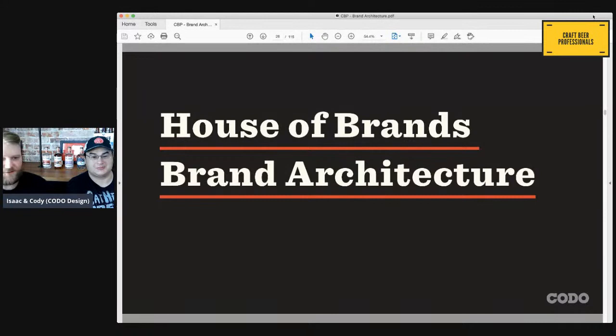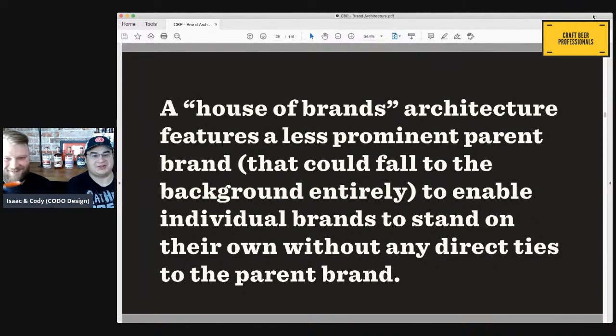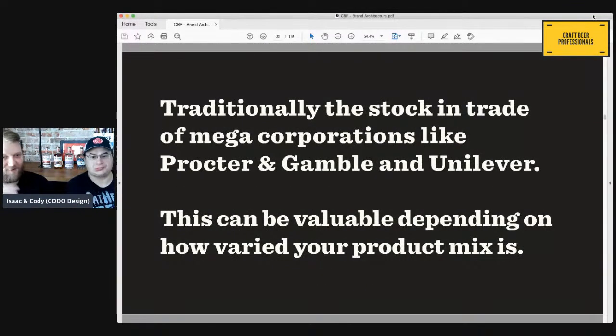House of Brands architecture features a less prominent parent brand that can fall to the background entirely, enabling individual brands to stand on their own without any direct ties to the parent brand. This is less common with breweries. Traditionally, this is the stock and trade of mega corporations like Procter & Gamble and Unilever. This can be valuable depending on how varied your product mix is.